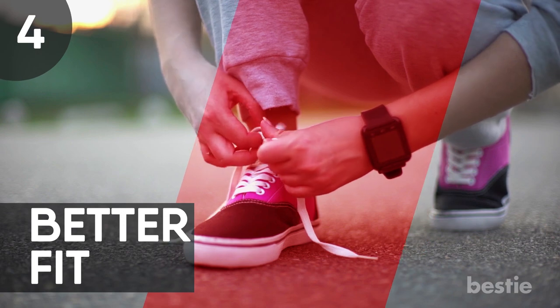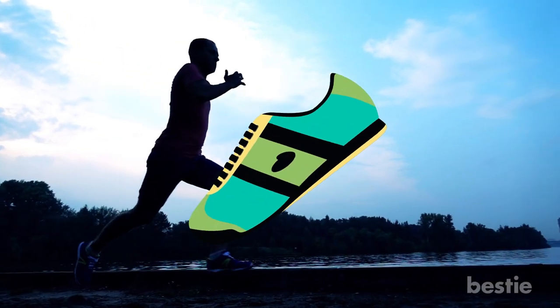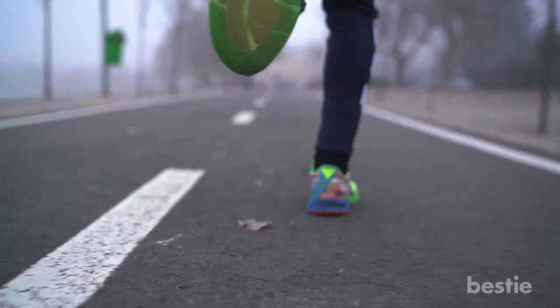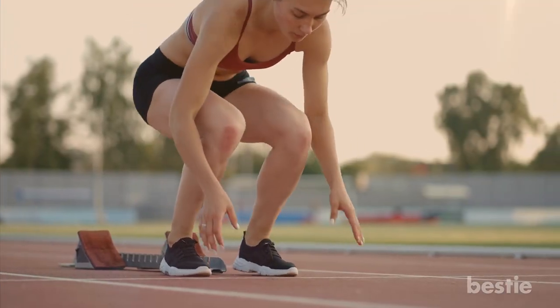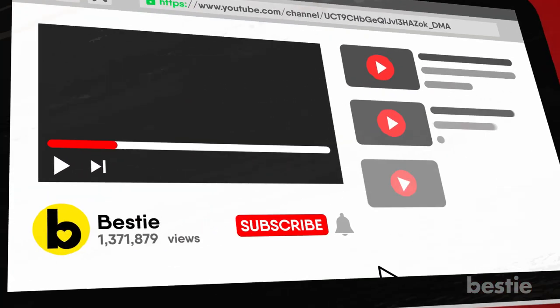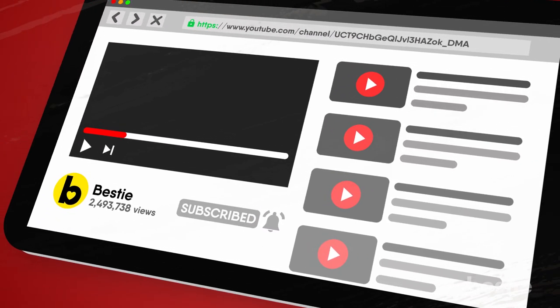4. Better Fit. Good running shoes will provide a snug and well-shaped fit tailored to your foot as much as possible. They'll also make your foot feel lighter because of how well the shoe takes to the shape of your foot. The problem caused by rubbing your heel against the wrong kind of shoe won't happen when you get the right pair of running shoes.